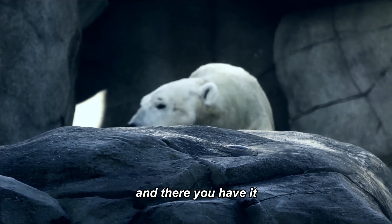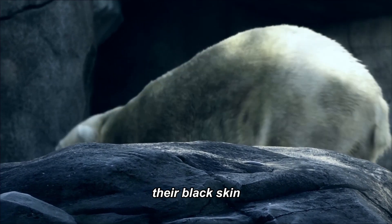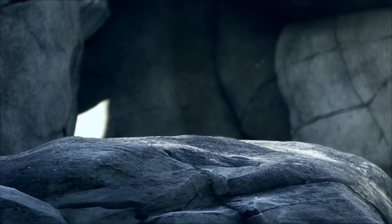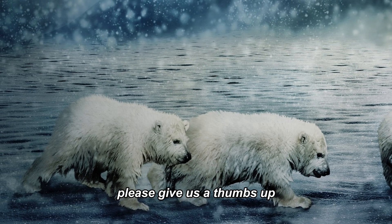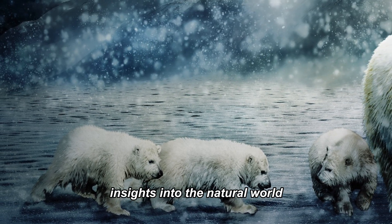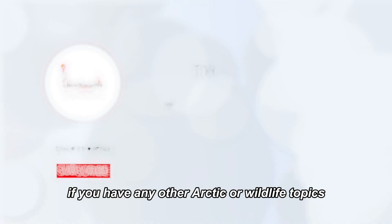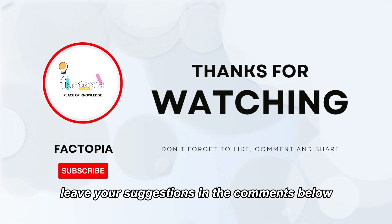And there you have it—the hidden secret of polar bears—their black skin. It's a stunning example of nature's ingenuity and how animals have evolved to thrive in their environments. If you found this fact as captivating as we do, please give us a thumbs up and consider subscribing for more incredible insights into the natural world. Thank you for joining us on this chilly adventure today. If you have any other Arctic or wildlife topics you'd like us to explore, leave your suggestions in the comments below.